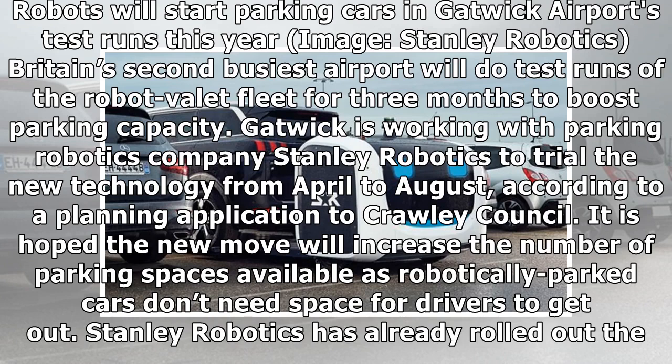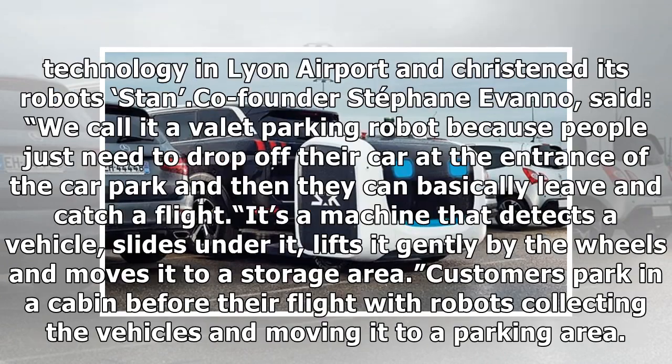It is hoped the new move will increase the number of parking spaces available, as robotically parked cars don't need space for drivers to get out. Stanley Robotics has already rolled out their technology in Leon Airport and christened its robots Stan.